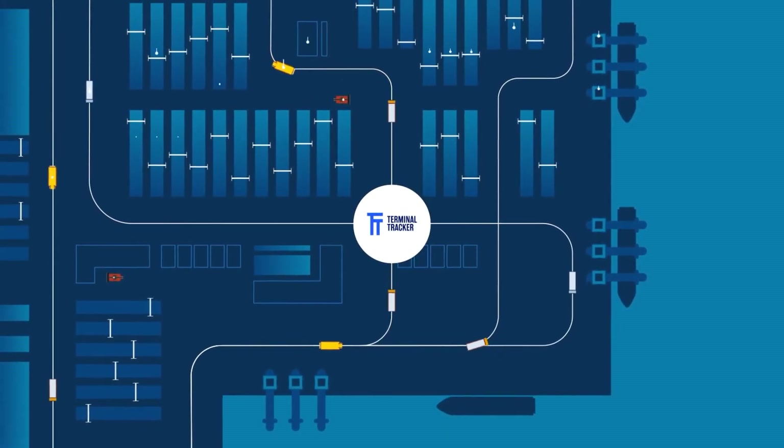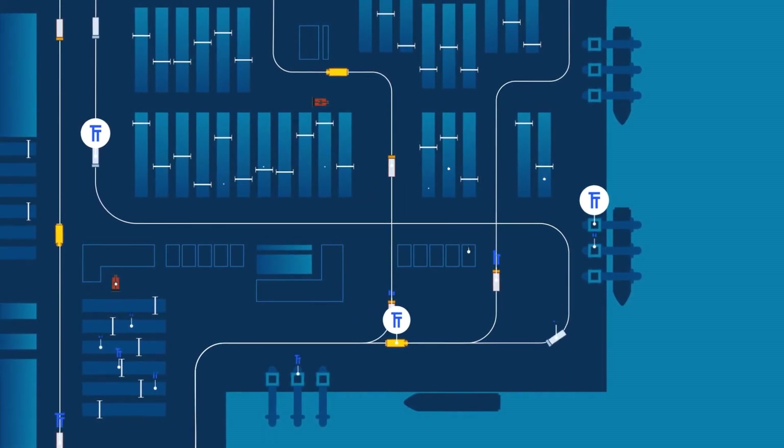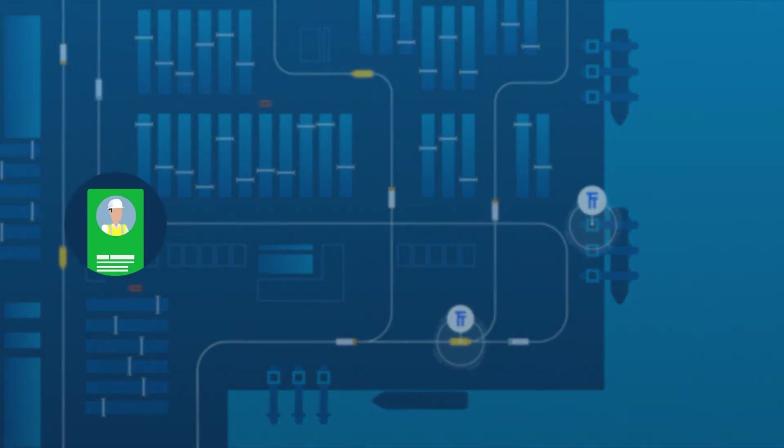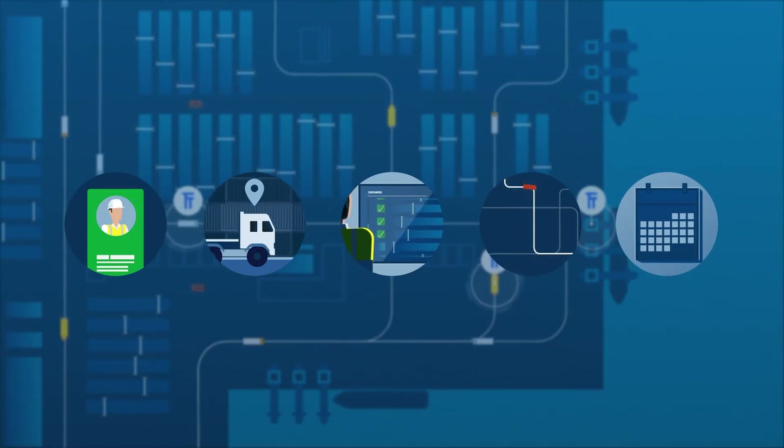Terminal Tracker pairs the latest wireless technology with robust software that works out of the box with your terminal's TOS. It provides real-time identification, positioning, monitoring, planning and scheduling for terminal operations.